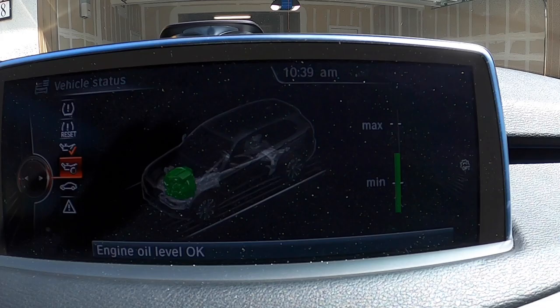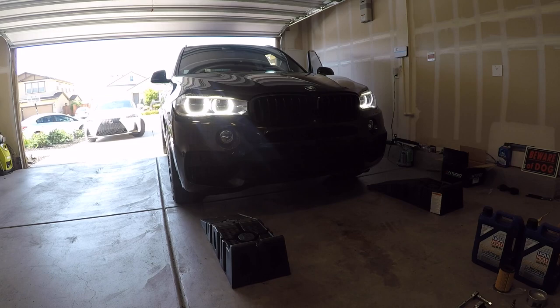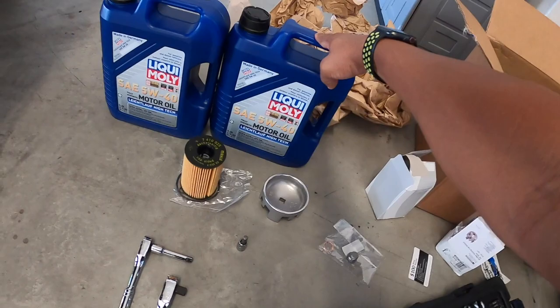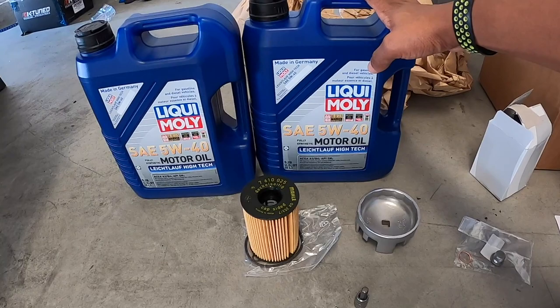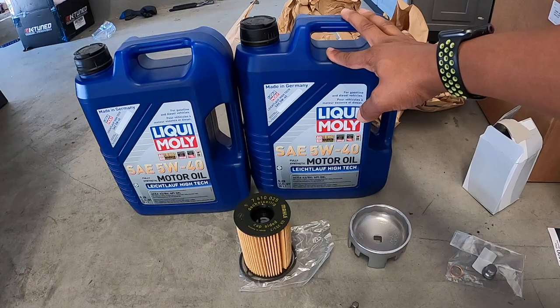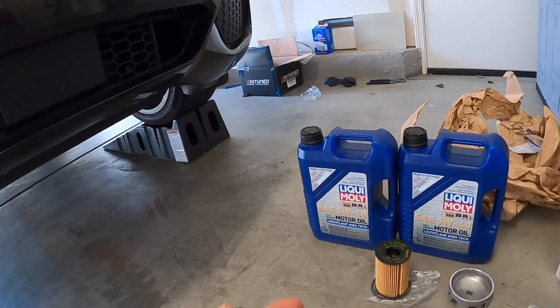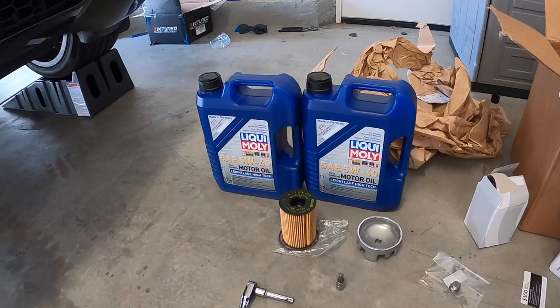My oil level didn't lose too much oil within the 5,000 miles, so we're starting up on the ramps. For supplies, you're going to need oil. I decided to go with Liqui-Moly — this is their High Tech. You'll need at least 9.5 quarts. The engine takes about 8.5 but there's something extra, so I usually just buy the two 5-liter jugs and add accordingly.